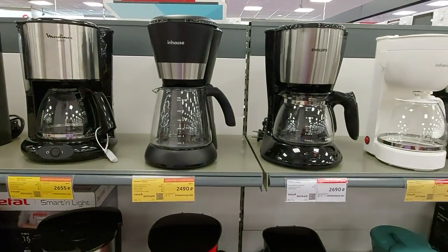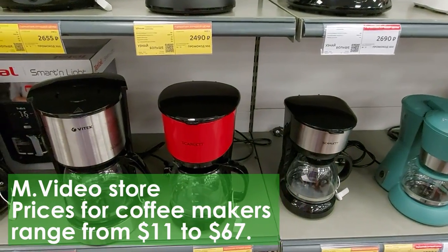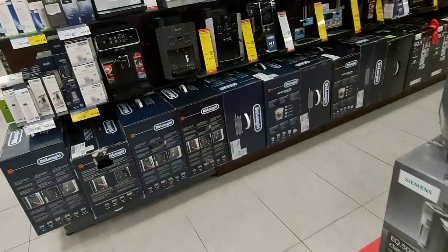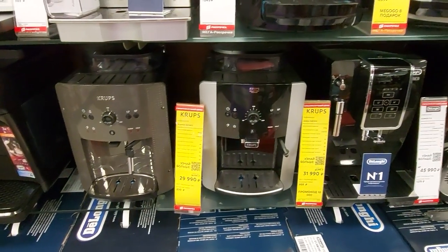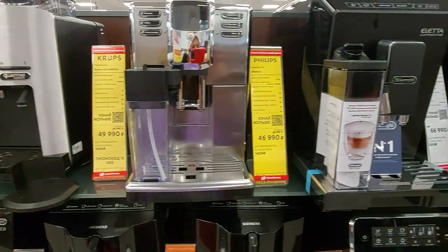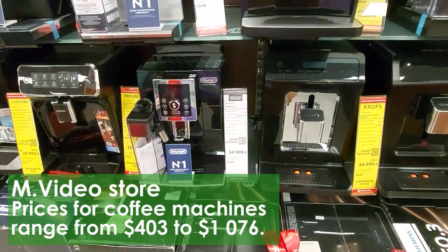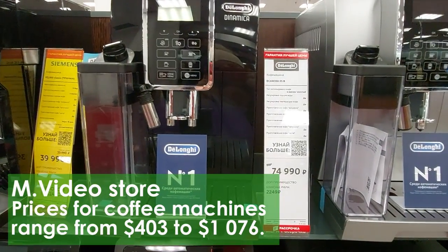Those are coffee makers, and there are different kinds of coffee machines. Of course, you will not be able to buy this on a salary — you will have to save up for a coffee machine like this one, for example.